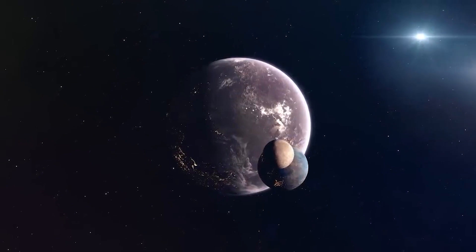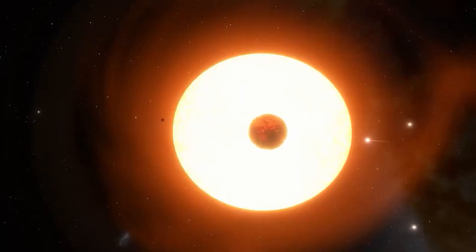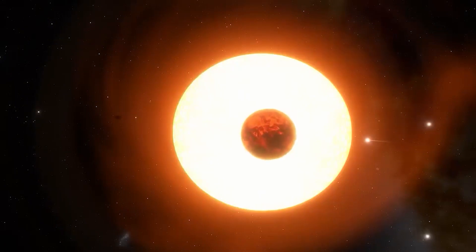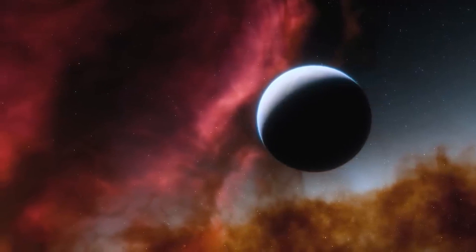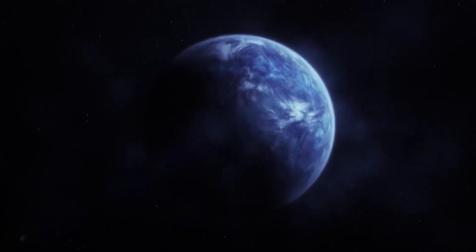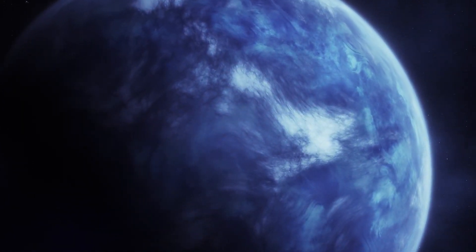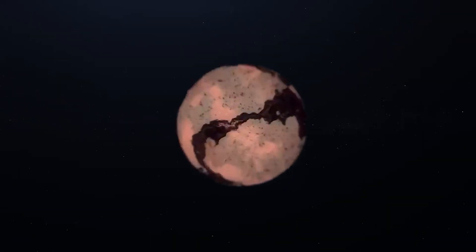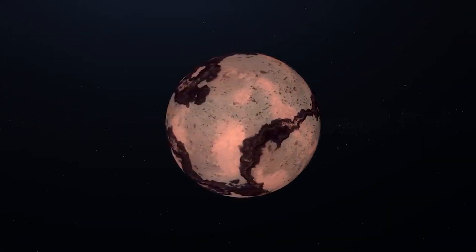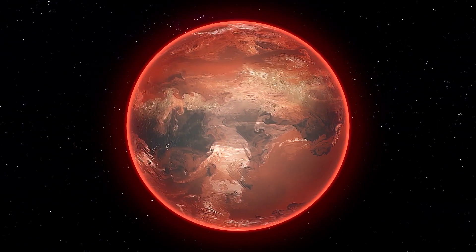Besides a circular orbit, a planet must also have a more or less stable rotational axis with an axial tilt to be considered habitable. The axial tilt is the angle between the rotational axis of the planet and its orbital plane around a star. A stable obliquity indicates climate regulation, liquid water preservation, atmosphere stability, and seasonal variation. Seasonal variation that is predictable and consistent is important to support biological cycles and diverse ecosystems.